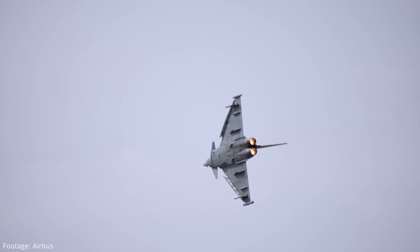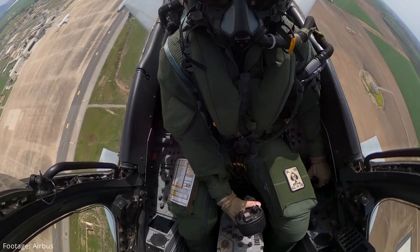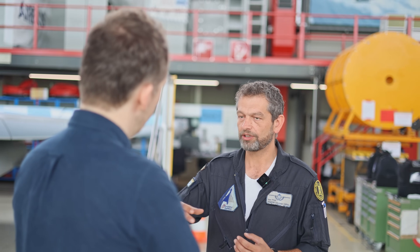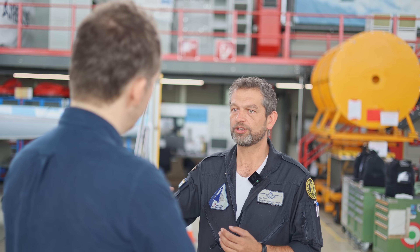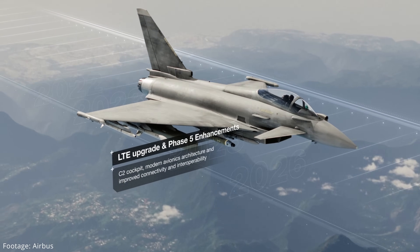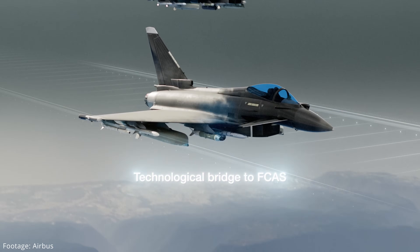It matured with all the new weapons that became available, new ordnance, and new technology for sensors - as you see, for example, the e-scan radar. It's relatively new technology sensor-wise, and that's the way it continuously evolves into a Tranche 4, and later on into a long-term evolution plan where the Eurofighter will be upgraded to be part of the future combat air system. So it's a continuous process - not individual steps, but a continuous evolvement of the system.